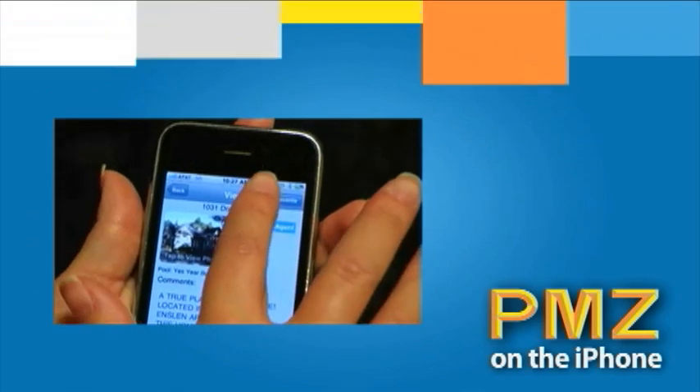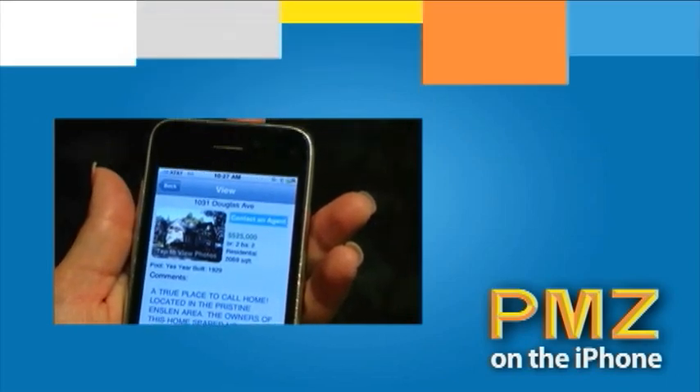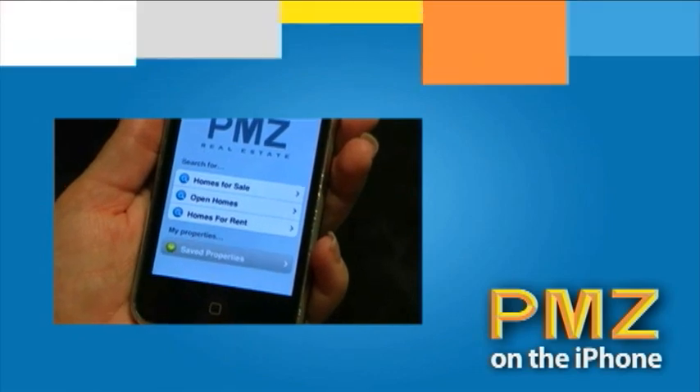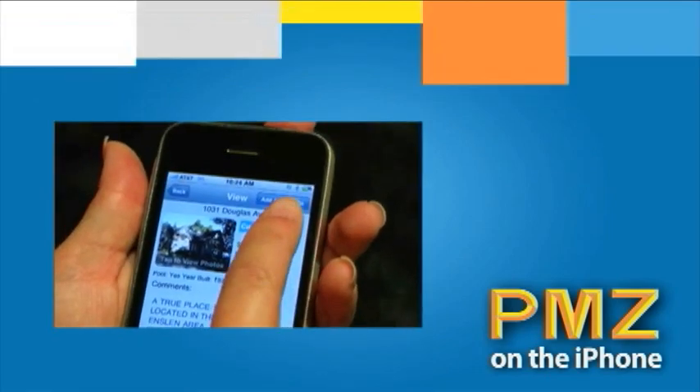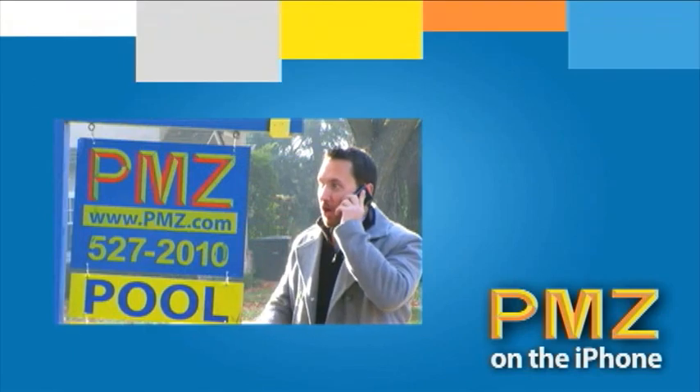If you like that property but would like to continue your search, simply click Add as Favorites to view again at a later time. You can always view your favorites again under Save Properties at the main menu. Once you find the home you just have to visit, you can contact an agent to help you further. You can email, call, or even visit a local PMZ office to speak with one of our agents.